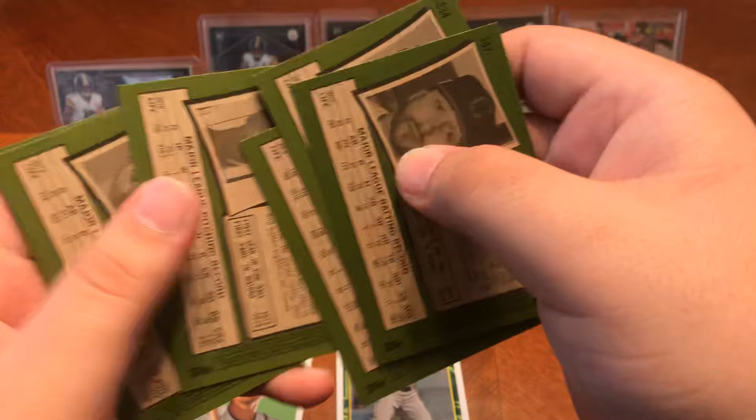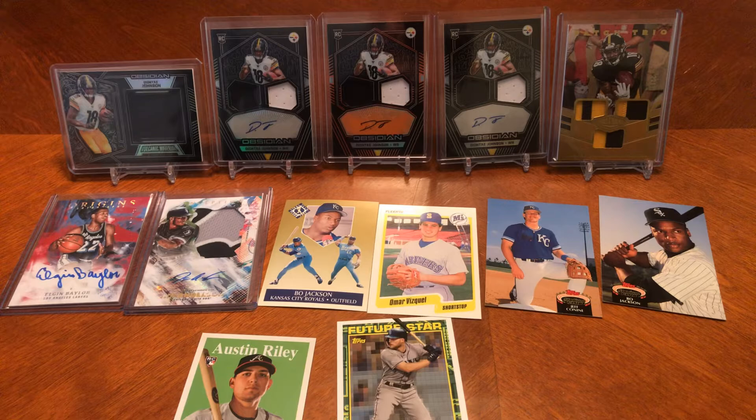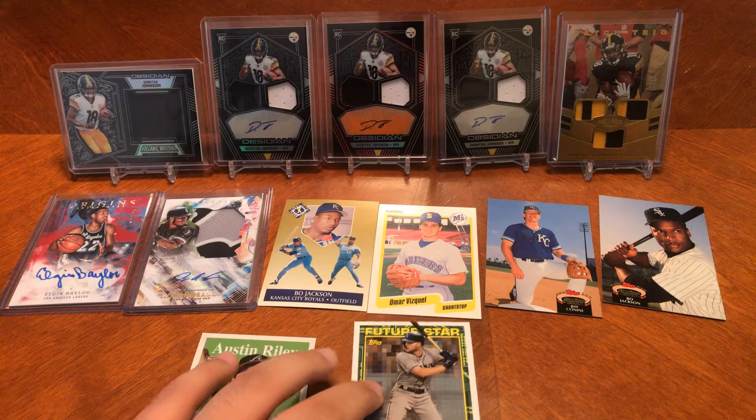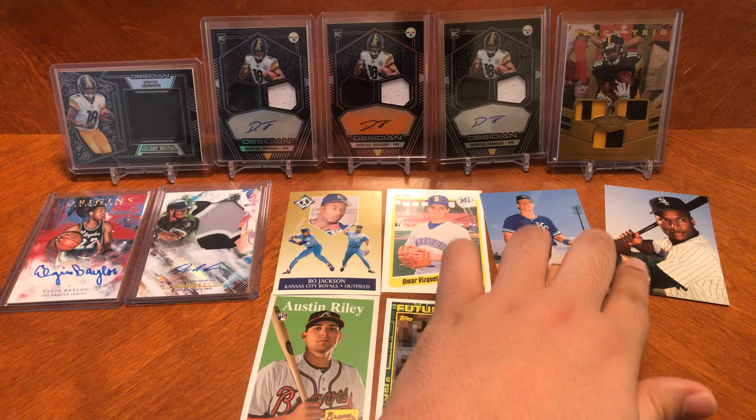All right, guys — thank you again so much for tuning into our videos. Please tell your friends all about us. Like, subscribe, show your love. If you guys ever want any of these cards — family, friends, other subscribers — just let me know. I will be more than happy to share my collection with you guys. I hope you guys have a fantastic rest of your day and hope you enjoyed the video. I'll see you guys next time.